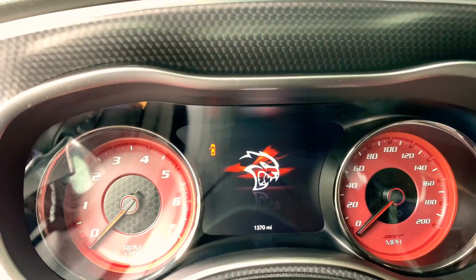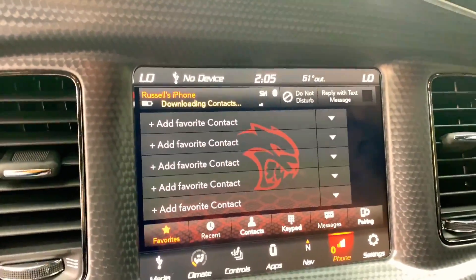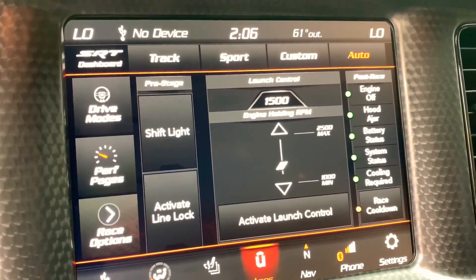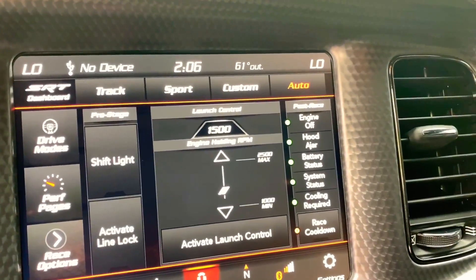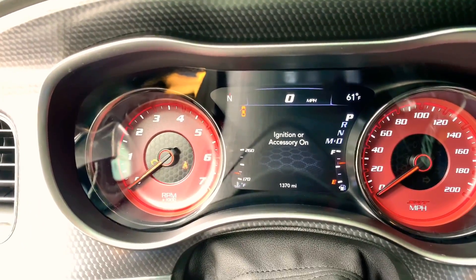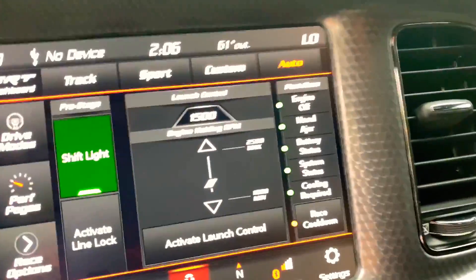Now starting this thing up — Hellcat on screen. This car comes with the most important thing which is the SRT mode. You pop that and it comes with all these different race features — you've got different drive modes, performance pages, race options. It has a shift light, line lock, launch control — everything. The shift light tells you when to shift when you're revving out your RPMs. I believe this thing revs to about 6,000 RPM — I think the shift point is around 5,800 to 6,000.